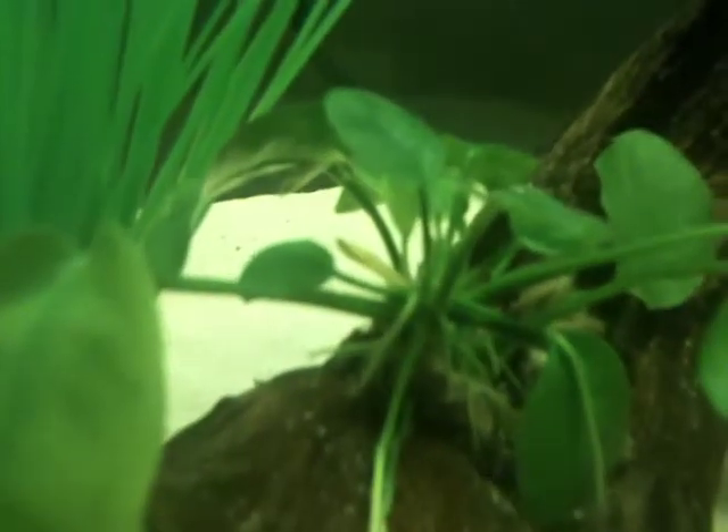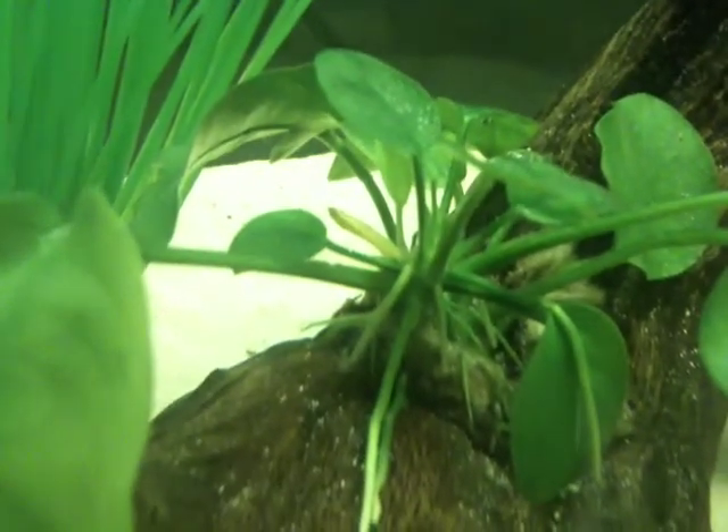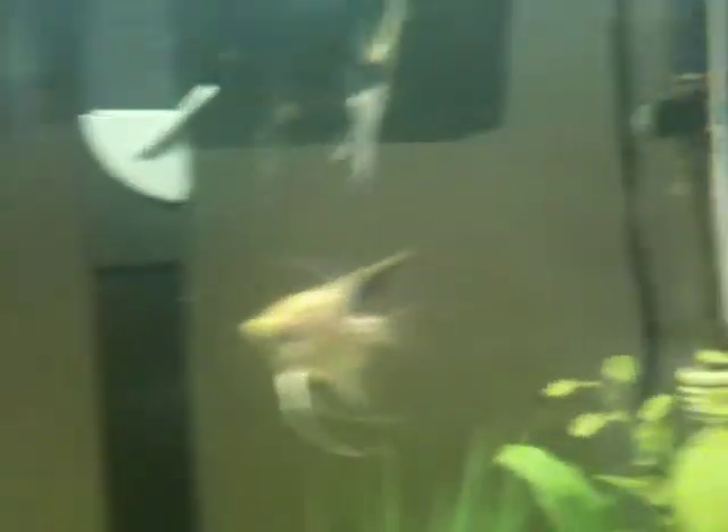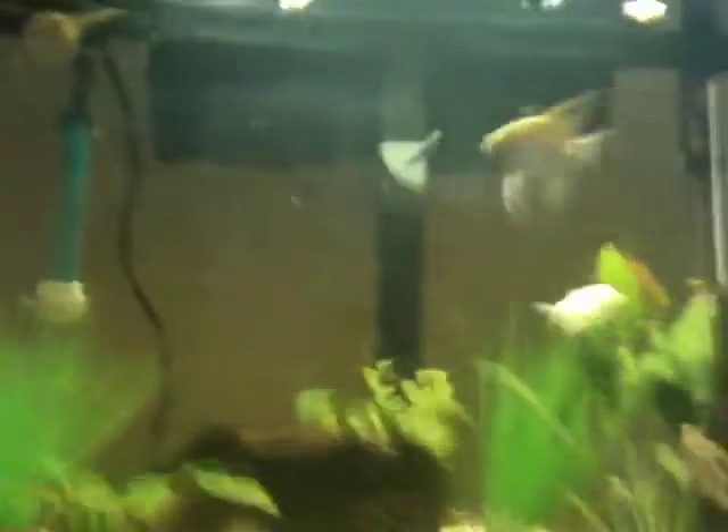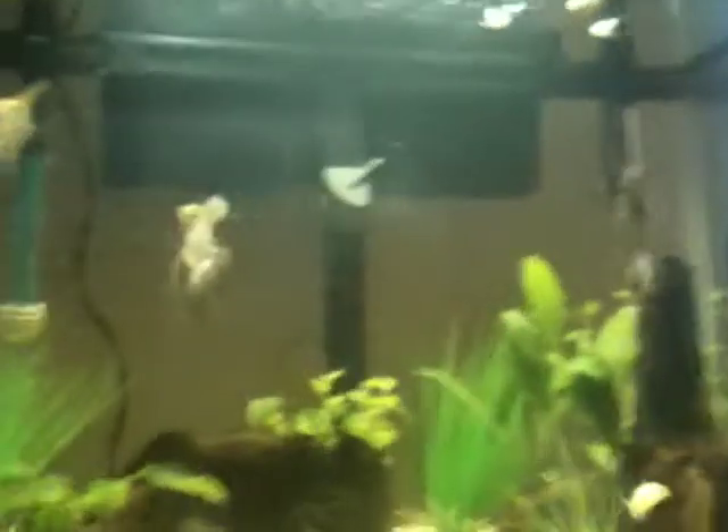I'm getting babies all the time. This is just my 29-gallon. I actually think that this one baby — the fat one right there — might be pregnant, because this one's perfectly normal-sized. If it's pregnant again, the babies were just so much trouble, I think I'll just let nature take its course.